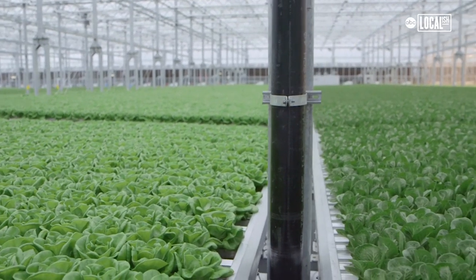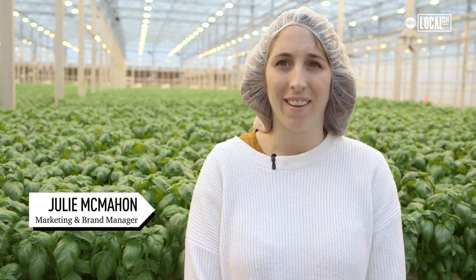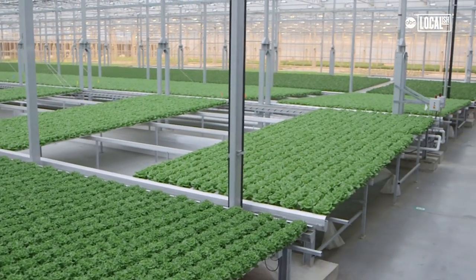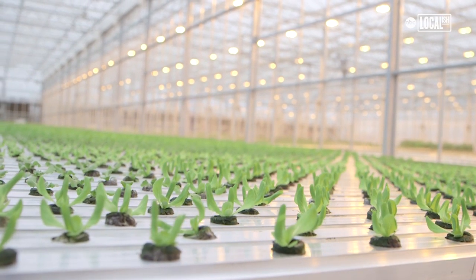This is 100,000 square feet here of all different kinds of lettuce and basil. Growing indoors in a controlled environment, we're really able to conserve our natural resources. This farm here, we can use 95% less water as compared to conventional agriculture and about 97% less land.